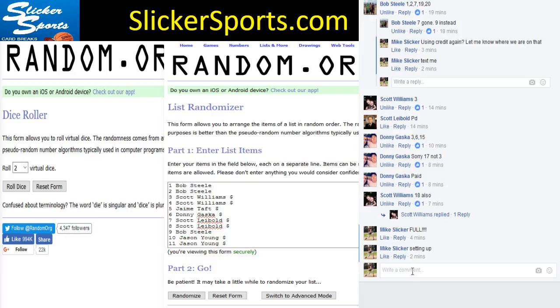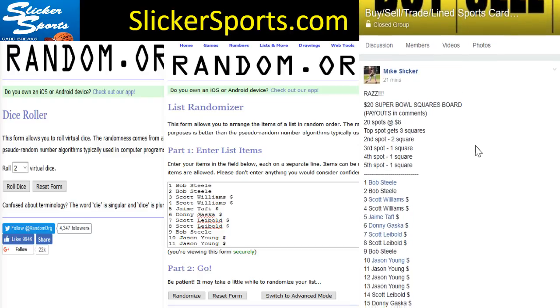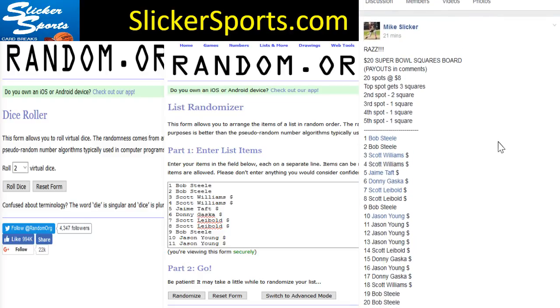We're gonna go ahead and write live on here so people can see this. Jamie, Ross, Donnie — we will have at least one more of these to fill out the board, and we'll run the board again tonight for those of you who didn't see that yet.